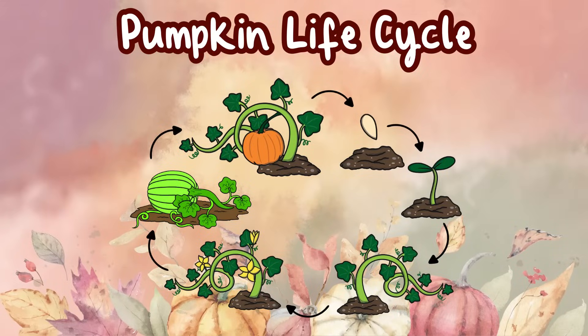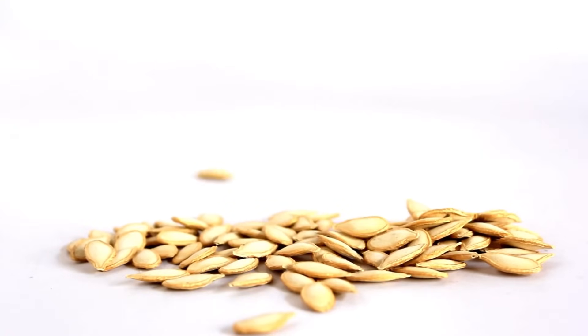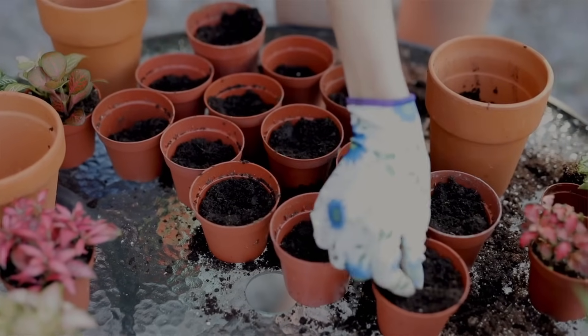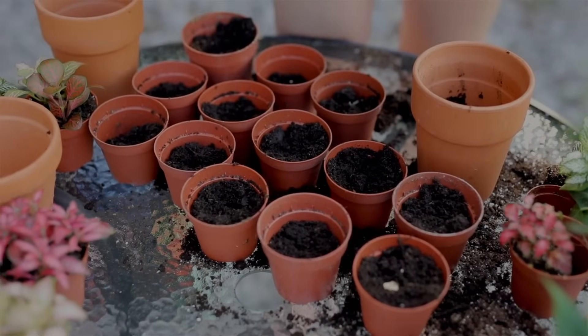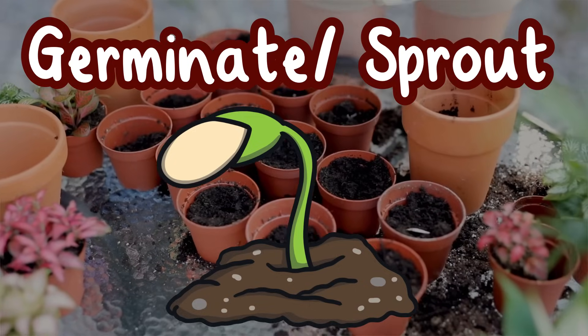Pumpkin life cycle. First stage: seed. The first stage of a pumpkin's life cycle is the seed. A seed must be planted in soil to grow a new pumpkin. It takes 10 days for a pumpkin seed to germinate or sprout.